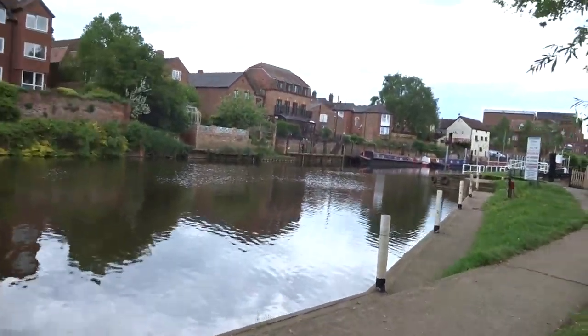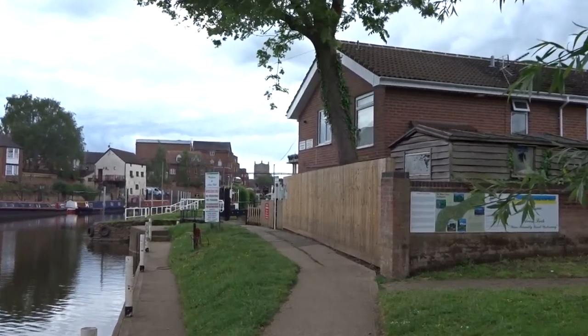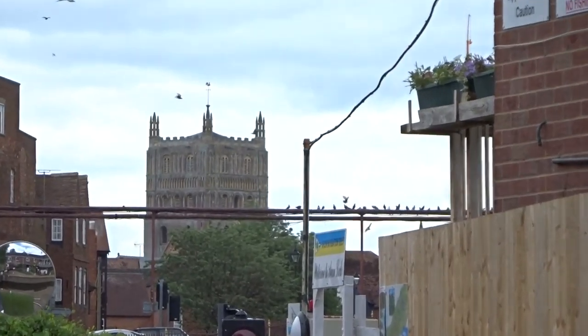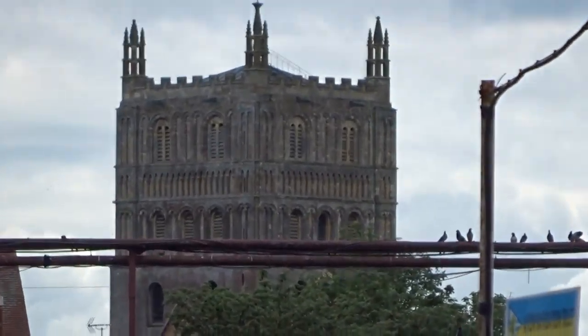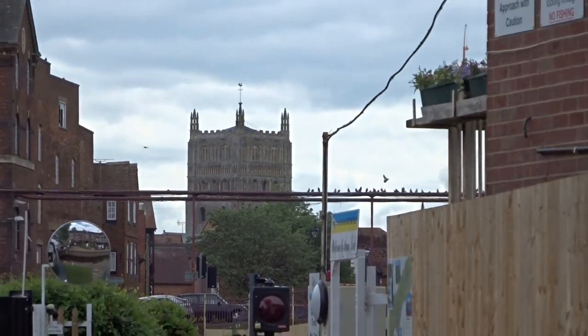Up there you can actually see the abbey. It's more like a cathedral really, but it's only got one big tower. Otherwise maybe it would have been a cathedral — maybe they had plans for it to be a cathedral.